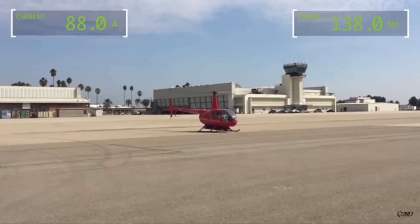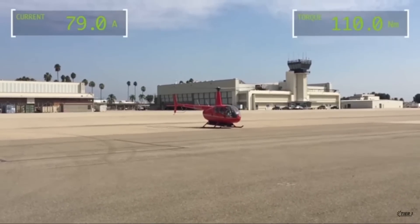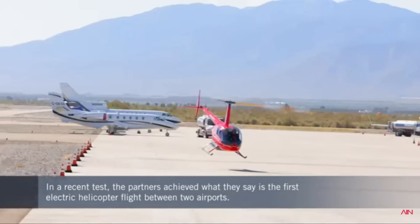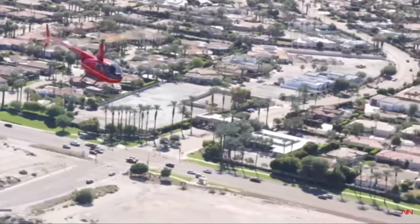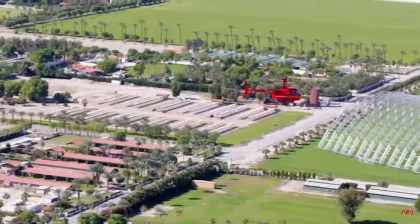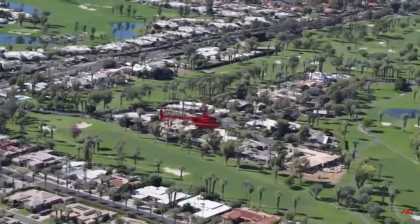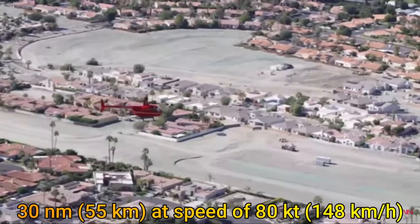It was noted that the aircraft was much quieter in flight. This wasn't the first time the ER-44 had made headlines — Tier 1 Engineering has been developing this aircraft for more than seven years. In 2016, the ER-44 flew for five minutes at 400 feet. In 2017, it was flown at 800 feet for 30 minutes. In 2018, it set a Guinness World Record for the furthest distance traveled by an electric helicopter, flying more than 30 nautical miles (55 kilometers) at an average speed of 80 knots.